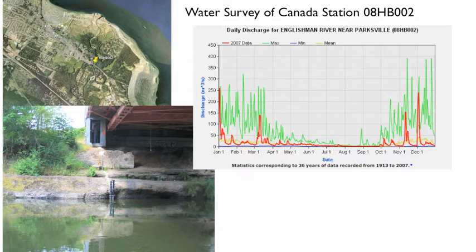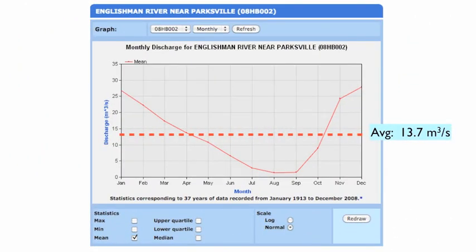During a winter storm at 400 m³ per second, it takes 6 seconds to fill an Olympic swimming pool. At the end of summer, when the river flows at 1 m³ per second, it would take 42 minutes — quite a range of discharge rates. The average discharge rate over the year is 13.7 m³ per second, with monthly averages in the order of 25 m³ per second in the winter months. The lowest average monthly rates are in August and September at 1 m³ per second.